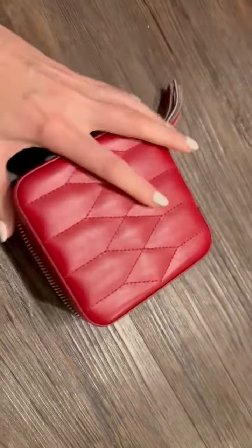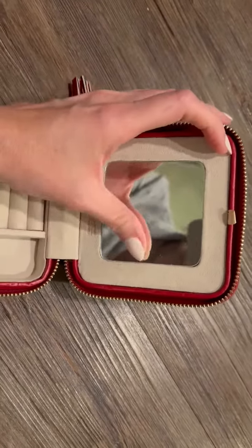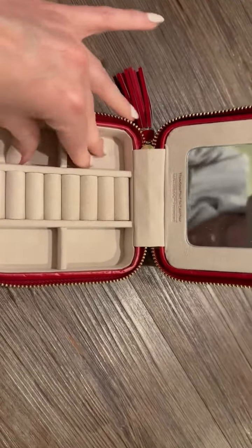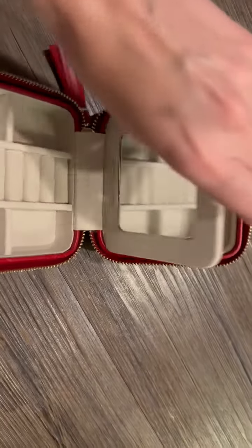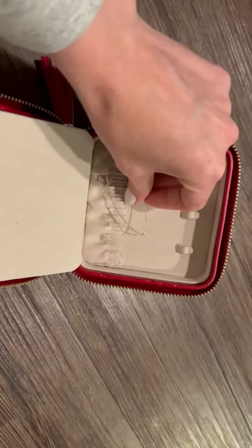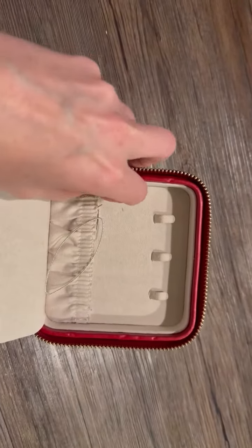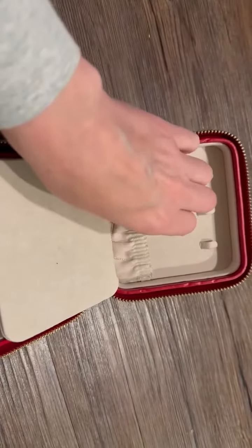You open it up and it has a really nice mirror, spaces for rings, earrings, little compartments here. It's a nice soft suede compartment, and then you open this up — I have jewelry from the last trip I went on — you have a little spot for earrings. You can hang necklaces on those little hooks, and it's just super great.